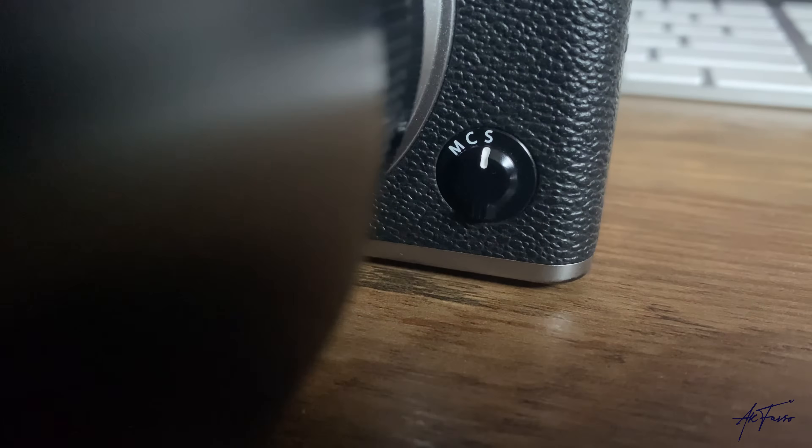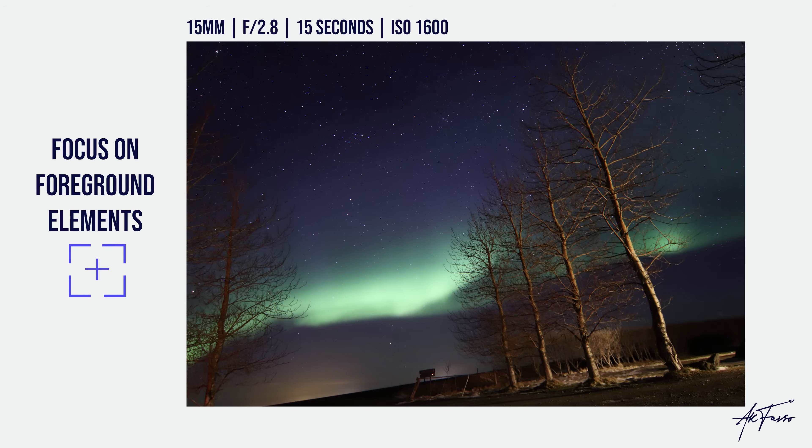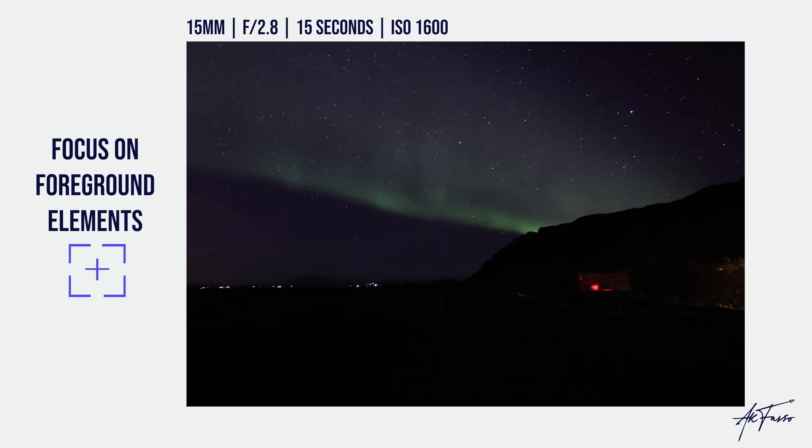Tip number four is all about where to focus, and this took me a lot of trial and error. The key is to have something in the foreground to focus on. Set your camera to manual focus and find a foreground element to use as your pinpoint. In one situation I had some well-lit trees — I focused on those and everything behind them, the night sky and the northern lights, came out crisp. In another shot I lit a nearby bush with a light, did a manual focus, and that gave my camera a point of reference to keep everything sharp behind it.